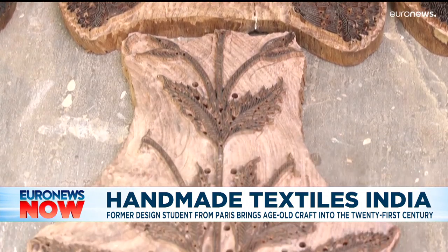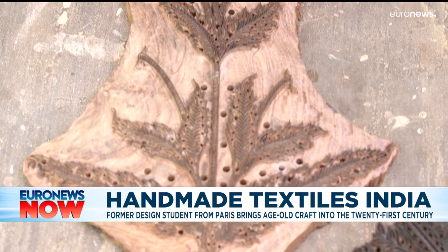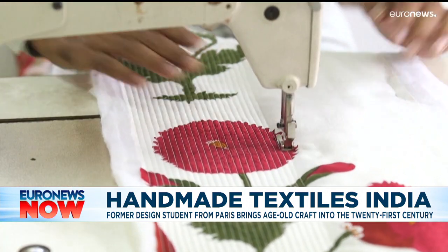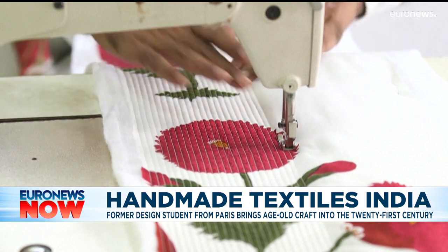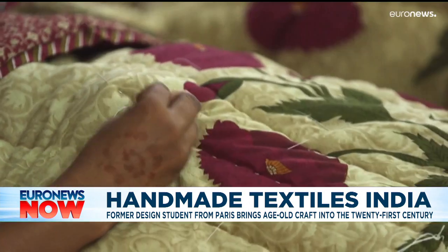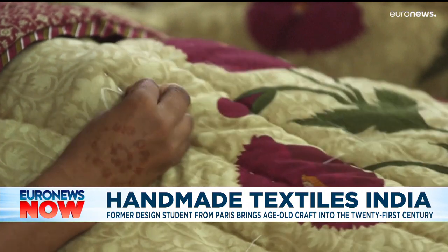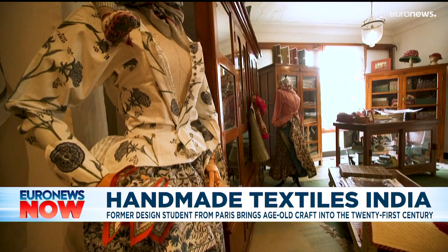But the work is slow and intricate — her team produces no more than 40 metres of material every day. To date, her wares have been a huge hit with Indian, British and Japanese buyers, some of which sit within the Victoria and Albert Museum in London and the Metropolitan Art Museum in New York.